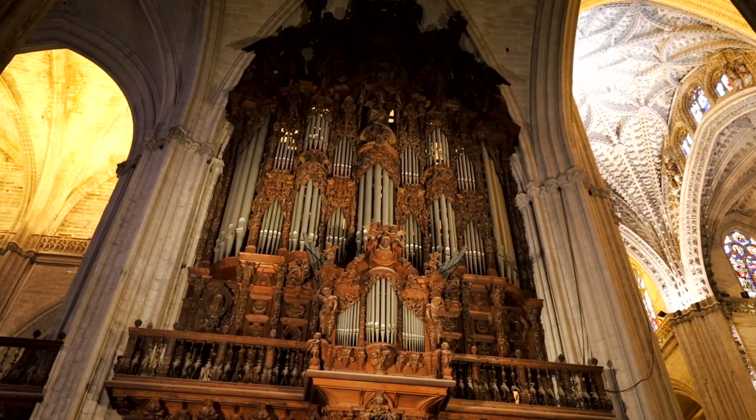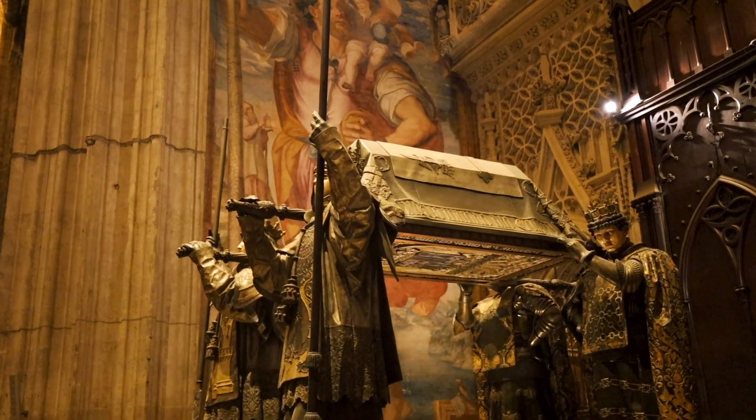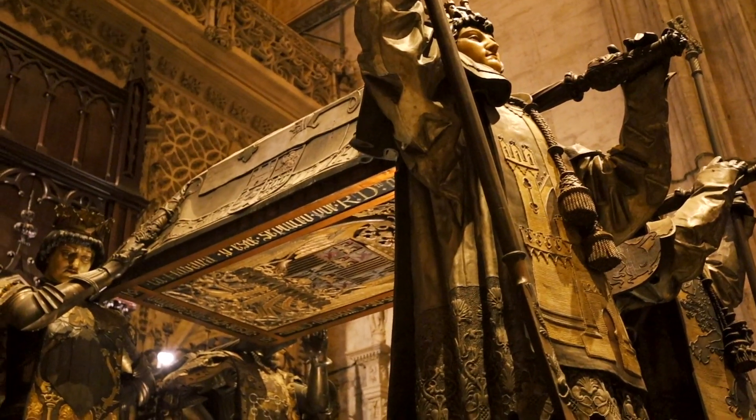Another really interesting part about this cathedral is that apparently Christopher Columbus's tomb is right here, which is kind of crazy, kind of controversial. Some people don't believe it, but apparently he's here.